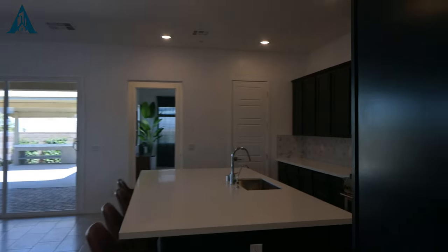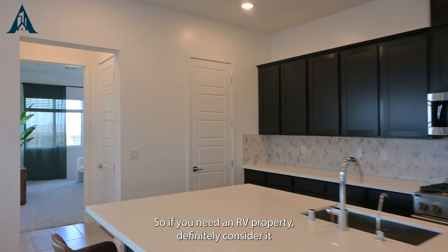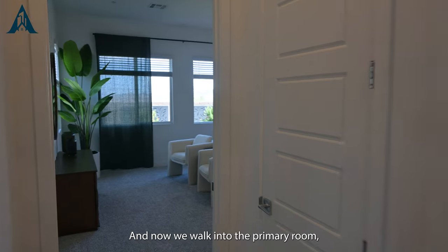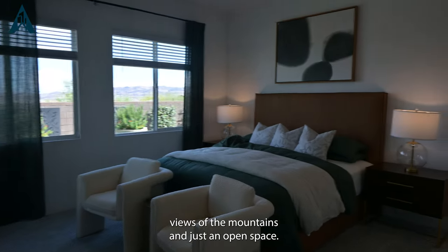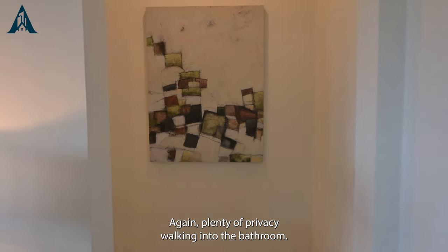These properties are rare — a lot of people need and want RV properties. Real estate companies that put this on the market are usually new builds, so if you need an RV property, definitely consider it while it's on the market. Now we walk into the primary bedroom — plenty of lighting, beautiful views of the mountains, an open space with plenty of privacy.